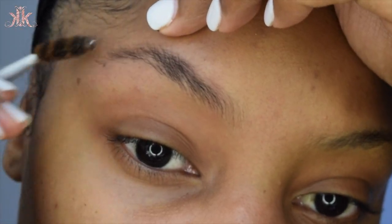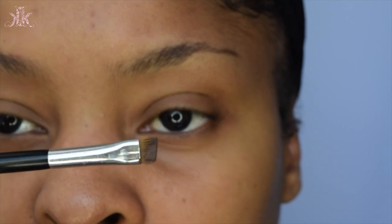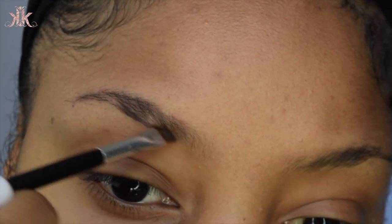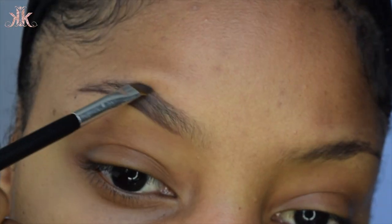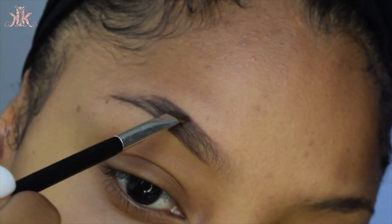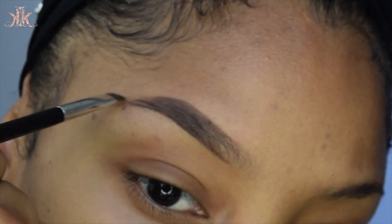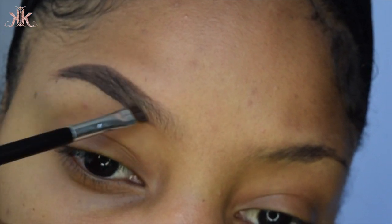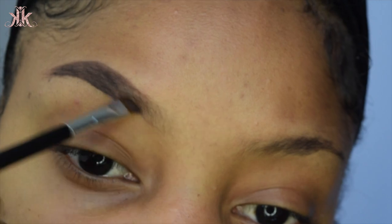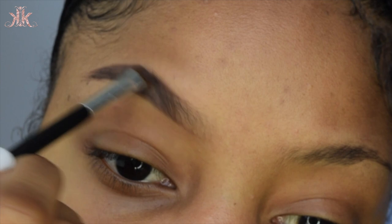The first thing I want to do is brush my hairs upward, then go in with the Anastasia Beverly Hills pomade using the ABH 7B brush. I like to start from the bottom of my brow and work my way to create a line on the bottom, then go upward and fill in the end of my brows as dark as I would like. I fill in the middle and get the tail of my brow super sharp and filled in.